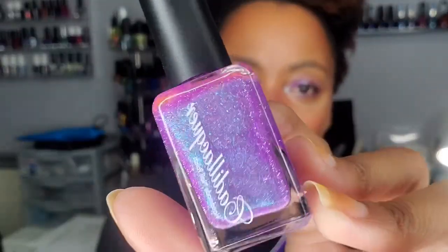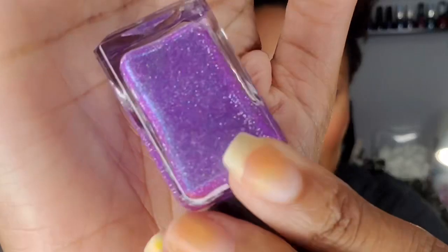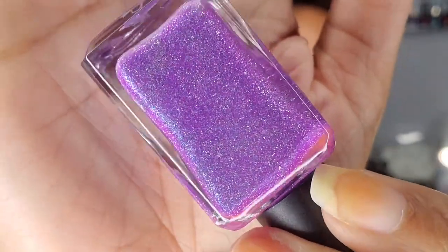Another one — this is 'Bad Dream,' also from Cadillacquer. It's a gorgeous purple with what looks like a blue shimmer, and also some reflective powder. It's a little more delicate in the base but look at that shimmer — oh my gosh, so pretty.